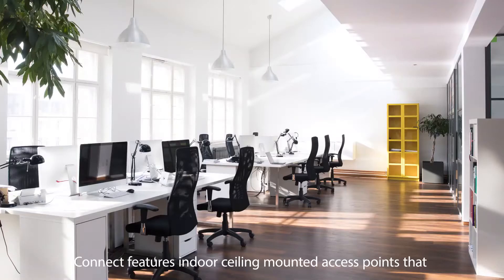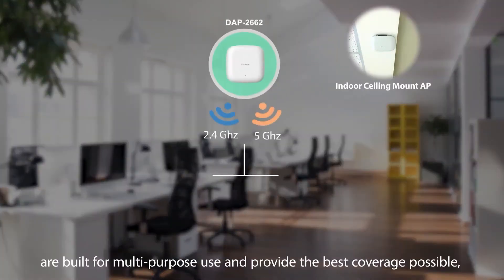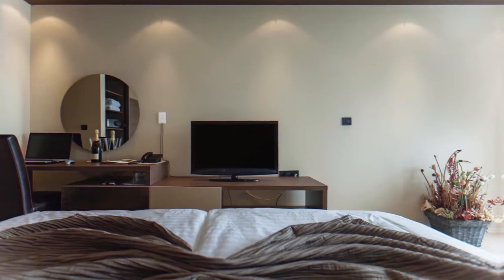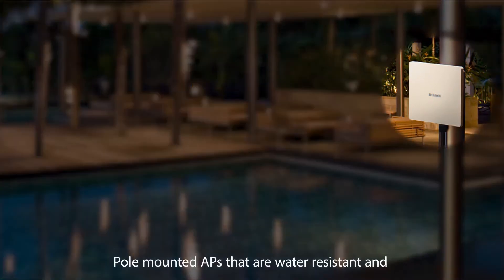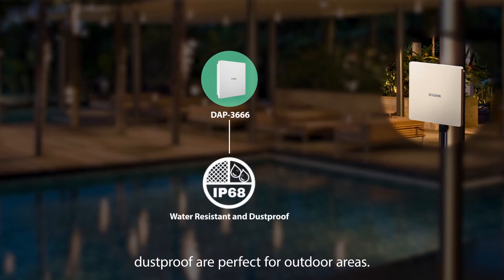Connect features indoor ceiling-mounted access points that are built for multi-purpose use and provide the best coverage possible, even for surveillance functions or IoT devices. Wall plate APs also convert any Ethernet port into a high-speed access point, perfect for hotels or student dorms. Pole-mounted APs that are water-resistant and dust-proof are perfect for outdoor areas.